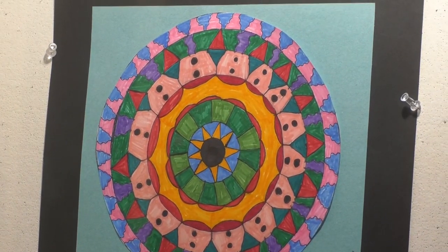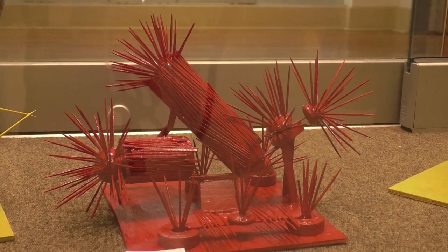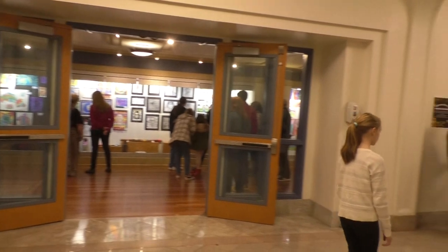It's very exciting for me because since I was in kindergarten I saw some of my friends get into the art show and I thought, 'I want to be able to get into it too.' So now having my stuff in there is very exciting.